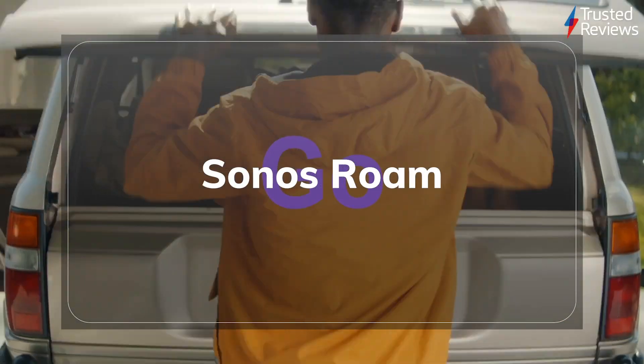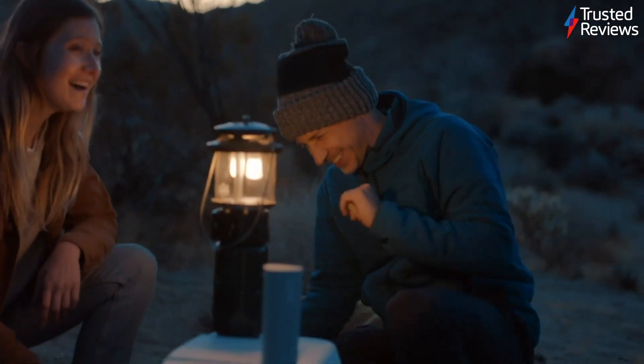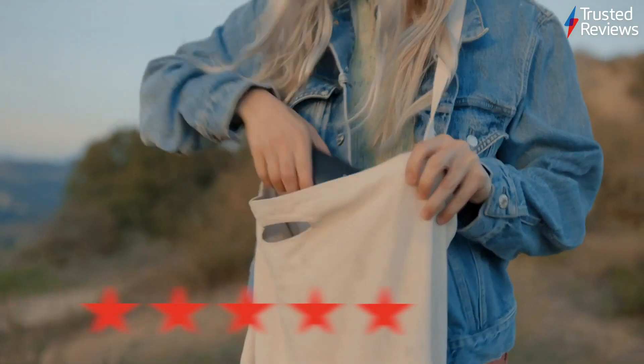The Sonos Roam. The Sonos Roam is the latest portable speaker from the iconic audio brand. It fixes a lot of the problems we had with the older Sonos Move. Testing the speaker, we found it boasts brilliant sound quality, an impressive list of features, and excellent build quality. It scored 5 out of five.